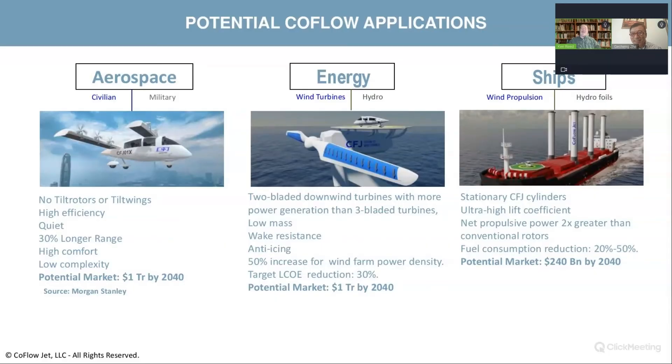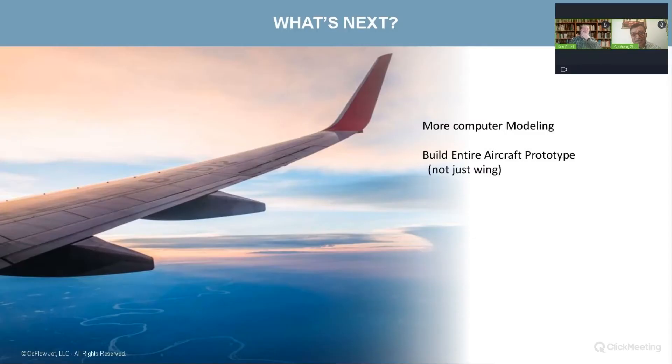This has been a fascinating conversation. You'd probably like to do some more computer modeling. Are you ready to build an entire aircraft prototype? We are ready — the only thing we need is funding, and we are actively looking for investment and welcome whoever is interested in joining us.